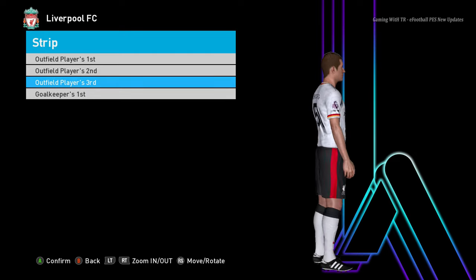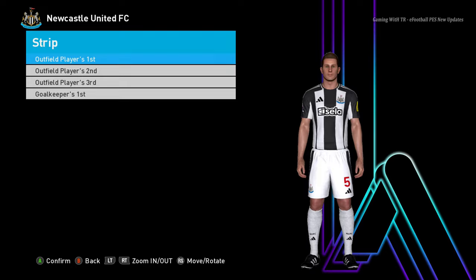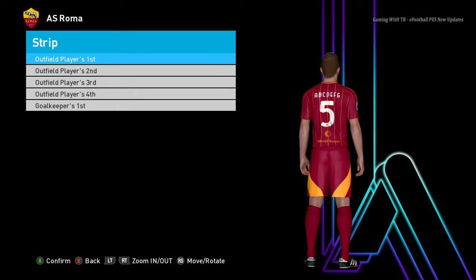There will be a third version of Liverpool as well — you guys can see this is the third version. And here is the goalkeeper version, oh that's pretty cool! Let's go for the next team — this is the home jersey of Newcastle, you guys can see this is Newcastle.